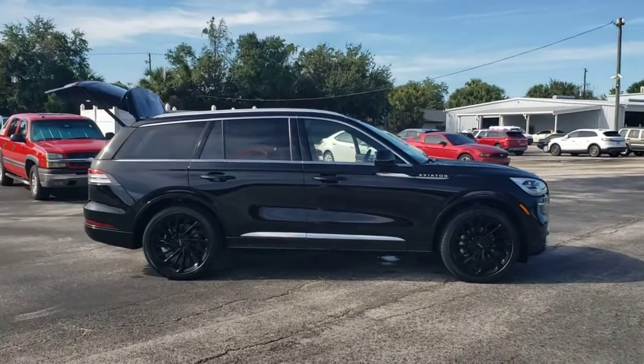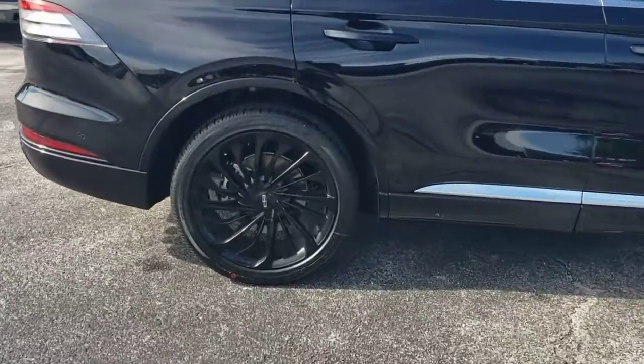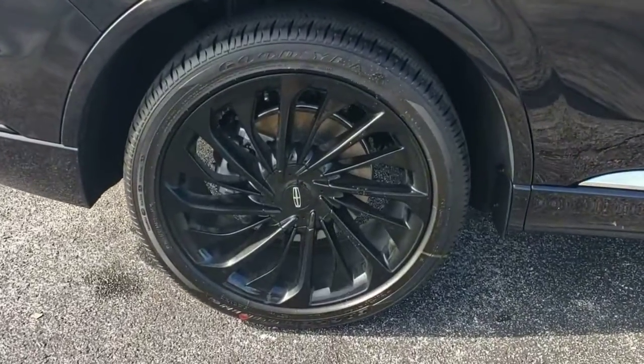From its standard suite of driver assist tech to its premium entertainment system to its gusty power, this vehicle is designed to elevate all of your adventures.